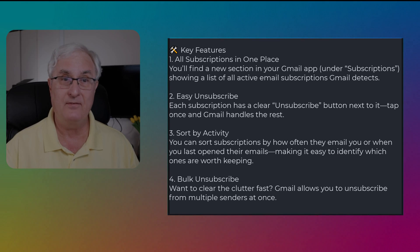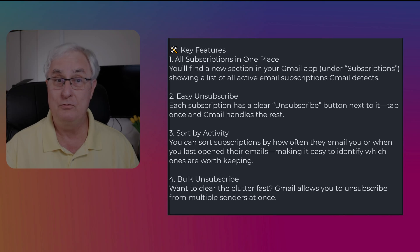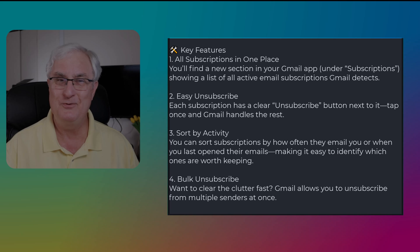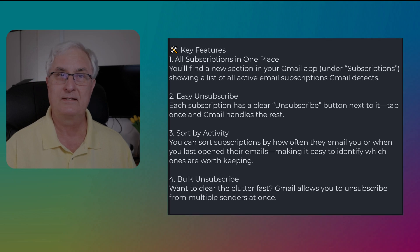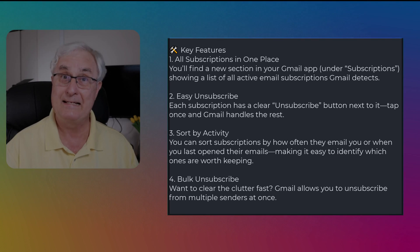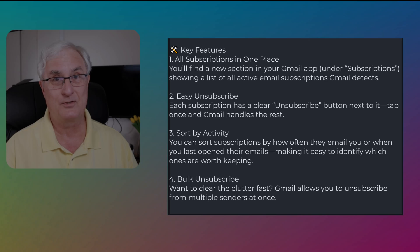Instead of having to hunt through your promotions folder or clicking tiny unsubscribe links at the bottom of emails, Gmail's new tool puts all your email subscriptions in one clean list. To summarize: all your subscriptions are in one place, it's easy to unsubscribe, you can sort by activity, and you can also bulk unsubscribe.